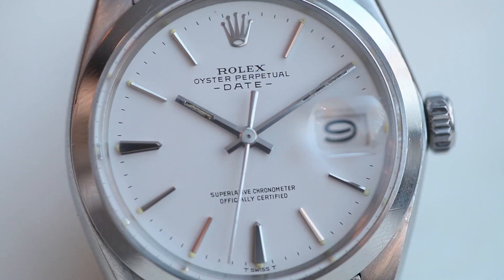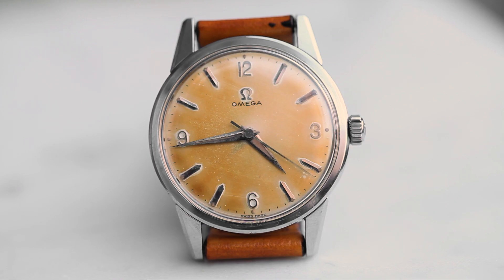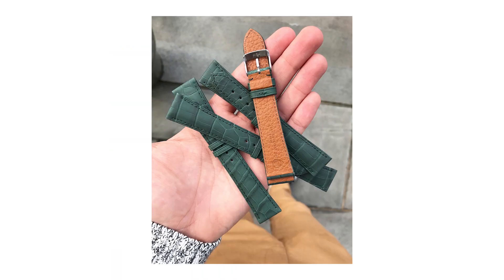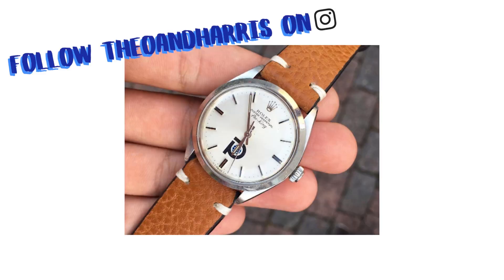So what do you think? Those were just four of the seven incredible vintage watches that just hit the watch shop at TheoAndHarris.com. So head on over. Stop by the Griswold strap. Admire some other vintage awesomeness in the good shop. And remember, if you purchase anything before Thursday, I can guarantee you'll have it by Christmas.